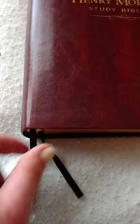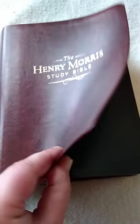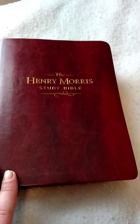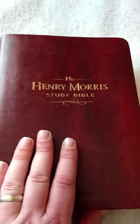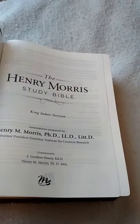I do plan on putting new ribbons in it, as they're thin little cheap ribbons. I also plan to have this thing rebound — it is sewn. I want to say it's almost like a mahogany bonded leather. It's a thick Bible with just over 2,200 pages.